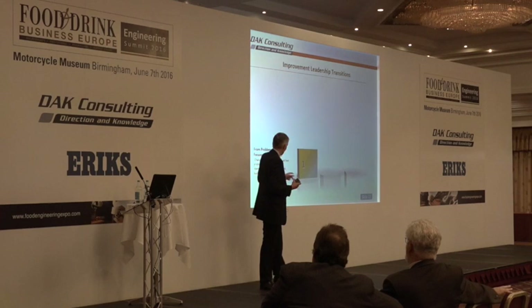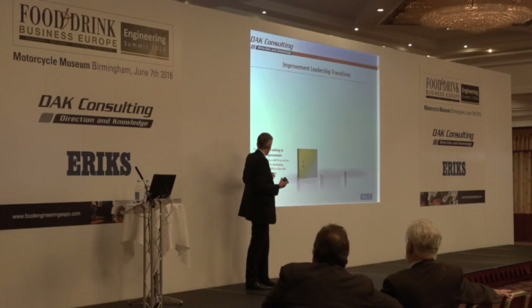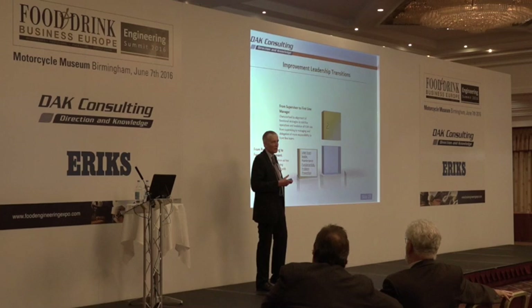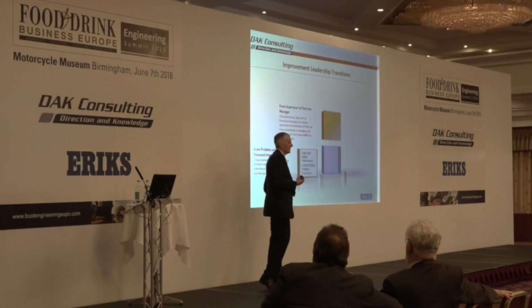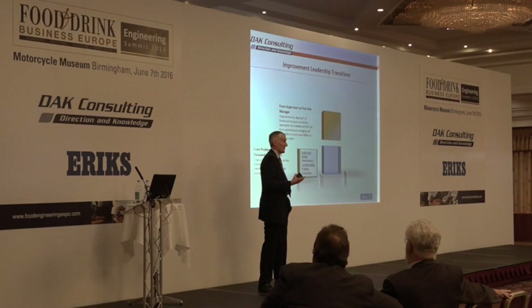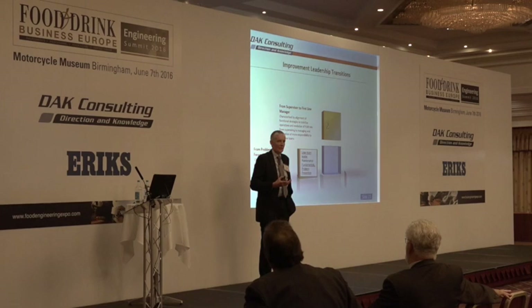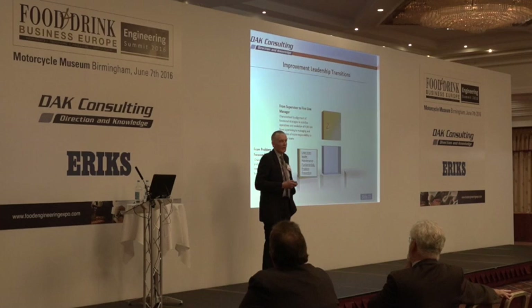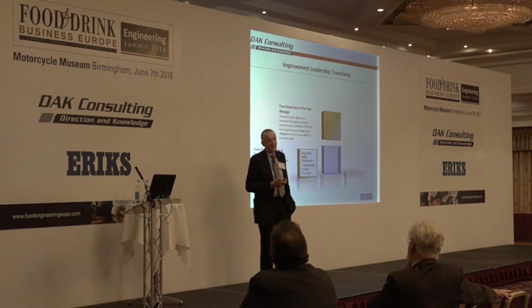To move from problem solving to focused improvement — focusing on specific areas like setup or breakdowns — you really need to develop the lean team leader and front line management. There's a profound change in the way front line managers work in a good continuous improvement environment. They're there as a coach, spending about 25% of their time developing their teams. People need to understand the maintenance fundamentals — not just engineering — so they know why it's important. And the focus should be problem prevention, not just root cause analysis.